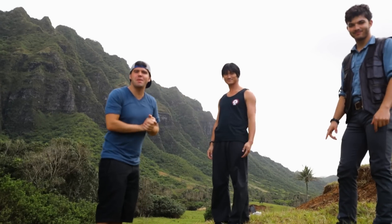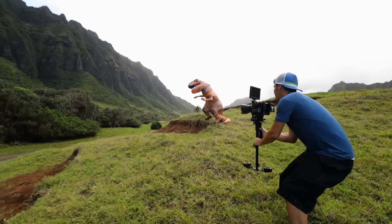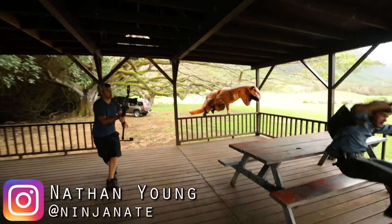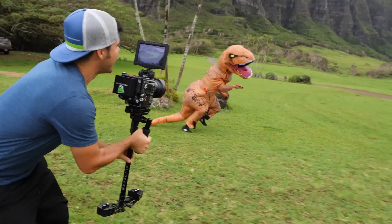Nathan — the man, the myth, the legend. He's going to be doing all the amazing parkour that you're seeing with the actual dinosaur costume, which isn't normal at all by any means. He's amazing at parkour so we're stoked we get to work with him.